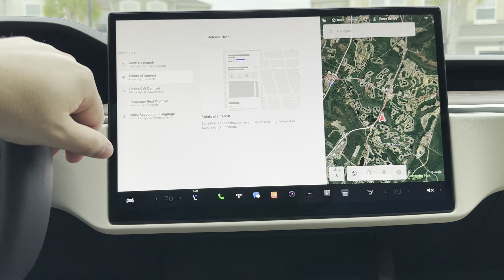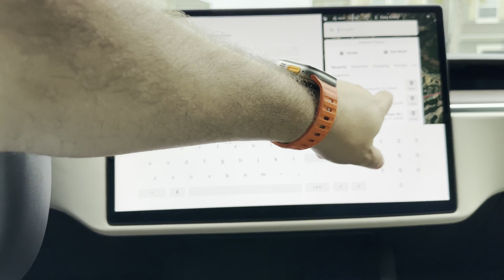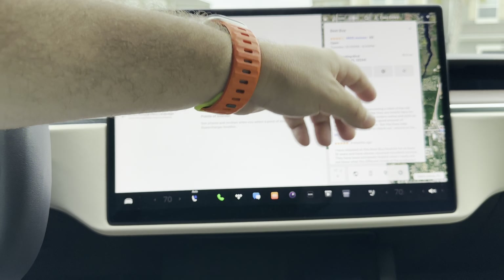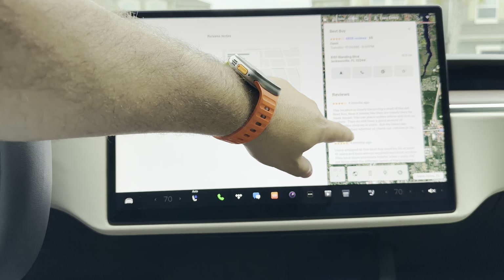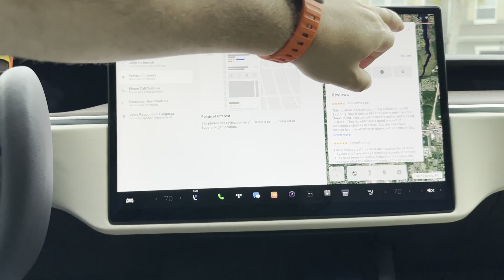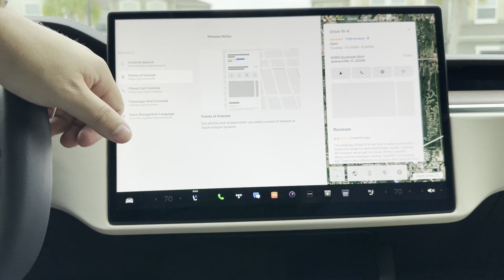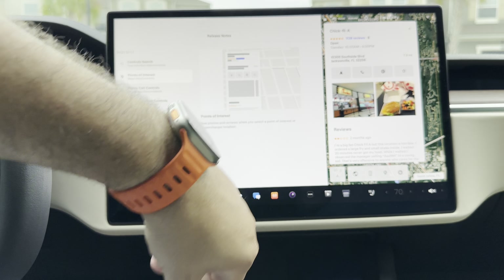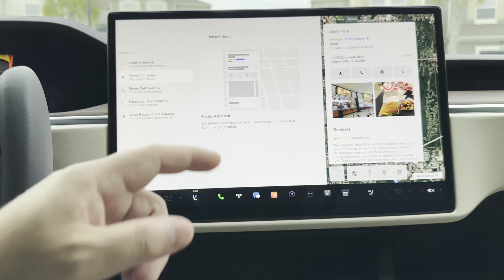Moving on, you also have Points of Interest. If you want to look at, say, Best Buy, your points of interest will come up with photos if available, applicable reviews, and everything else. It does seem to be intermittent though. Let's do Chick-fil-A — and there you go, you can see it now gives you visual aids as well along the way. Pretty cool little addition, unnecessary but definitely always an added benefit.